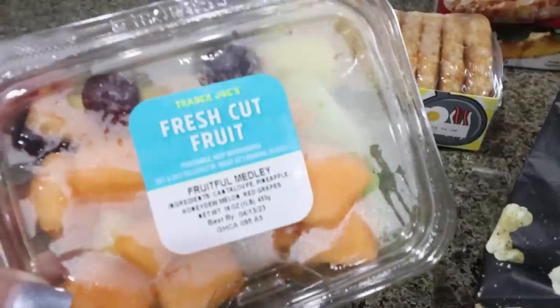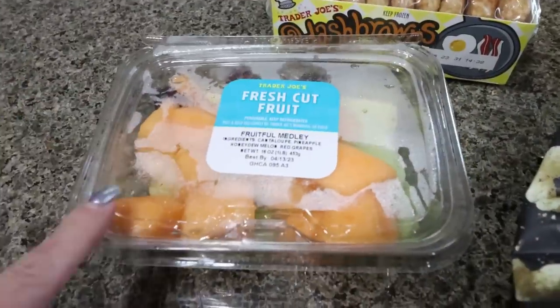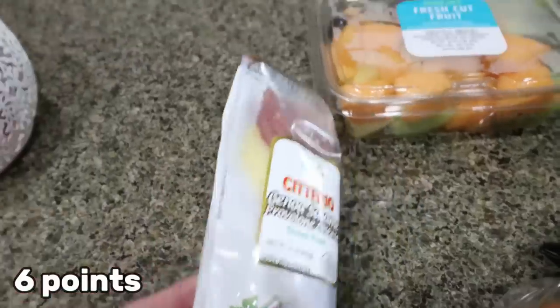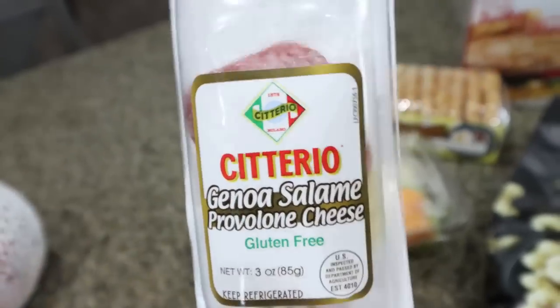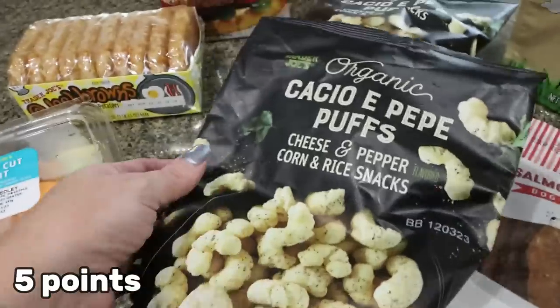I also bought some fresh cut up fruit. This was only $3.99 and there's cantaloupe, honeydew melon, grapes, and some pineapple — a really easy, convenient snack to have. I got this little salami provolone cheese pack. This is actually what I ate for lunch while Lola was at the doctor. I only ate about half of it, but it was really good. It has some Genoa salami and some provolone cheese.